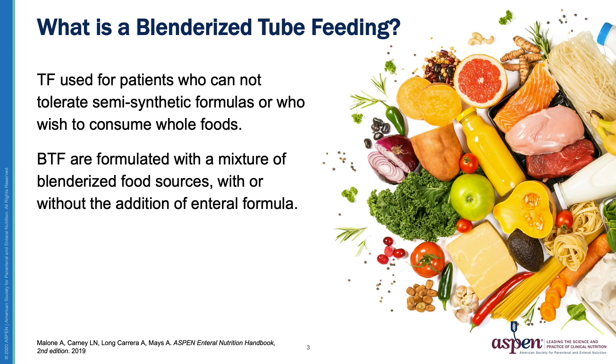So when we say Blenderized Tube Feeding, what do we mean? Aspen defines Blenderized Tube Feeding as tube feeding used for patients who either cannot tolerate semi-synthetic formulas or who wish to consume whole foods. These formulas are made with a mixture of blenderized food sources with or without the addition of other enteral formulas.